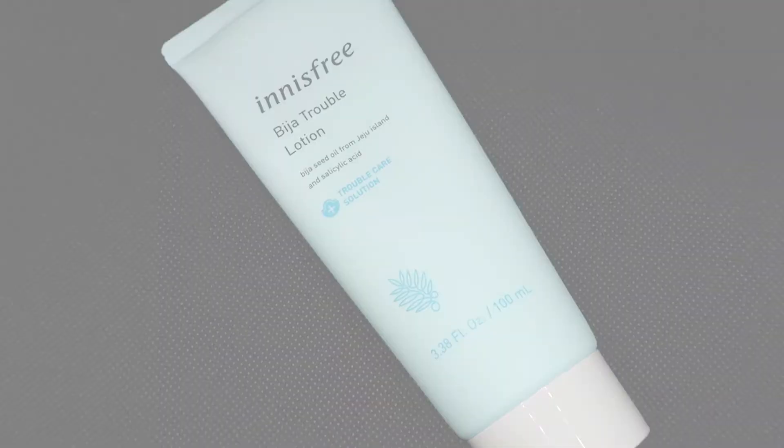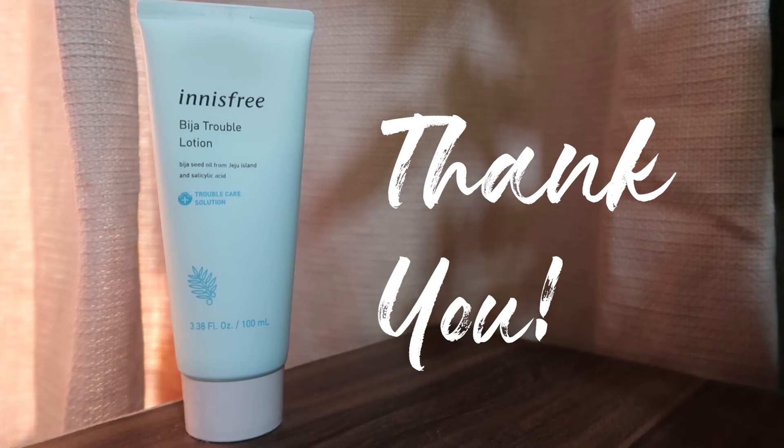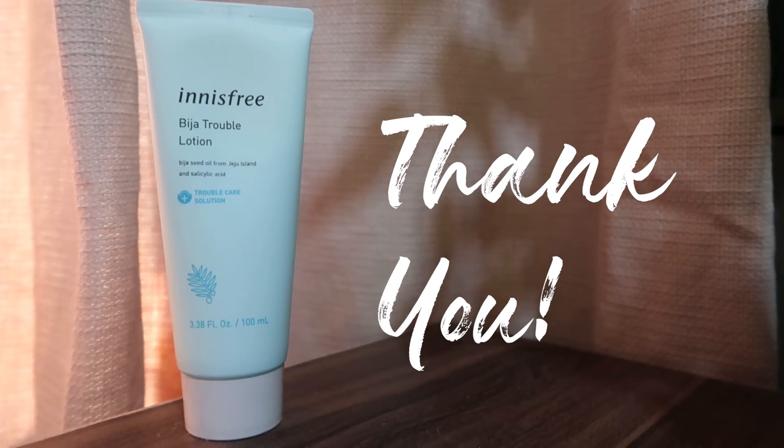So that is all for today's short review. Thank you so much for watching. If you'd like to see me make more videos, you could click the subscribe button and hit the bell to be notified when I make a new one. Thank you again for watching. Please stay safe and see you next time. Bye!